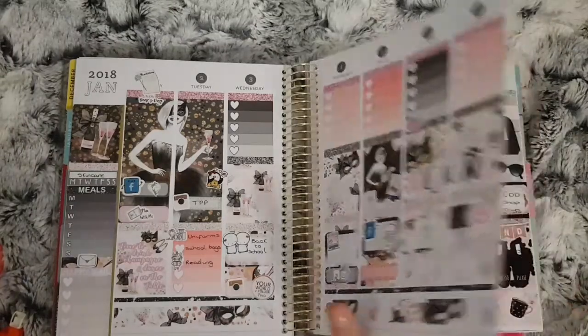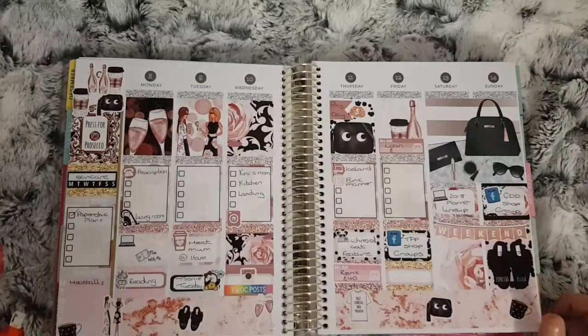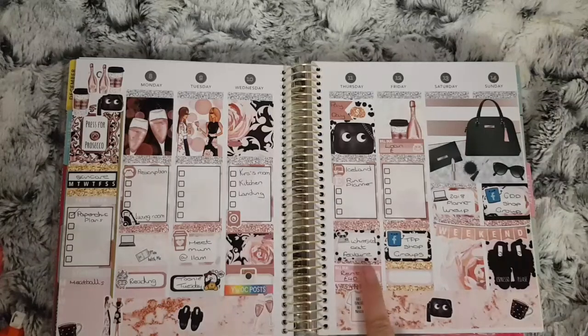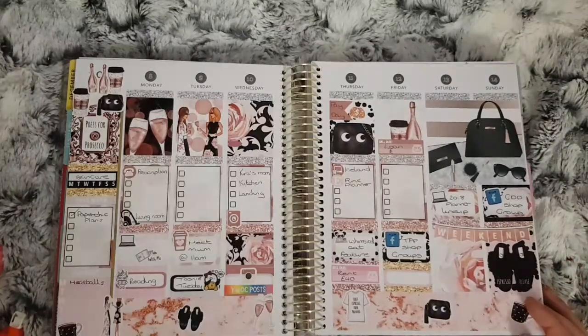Moving on to January the 8th to the 14th — another lovely kit. This is the Prosecco Please kit from Harriet Wright Designs. I love the colors in this kit with the pink and the rose gold. I don't think much went on this week. I had my first thought of Whimsical Cat stickers over Christmas and I did a blog post on them, but other than that not much — but a lovely kit again.